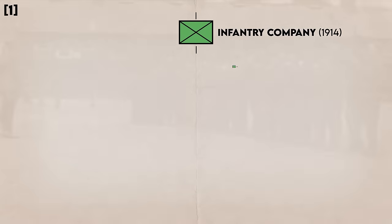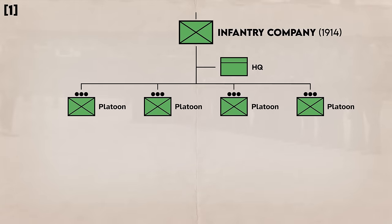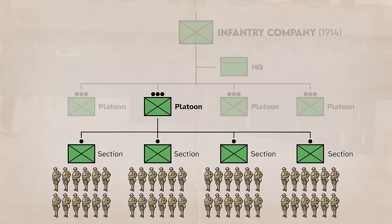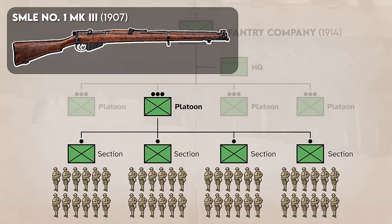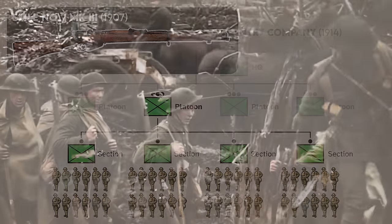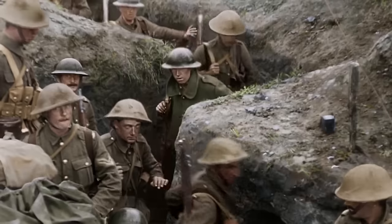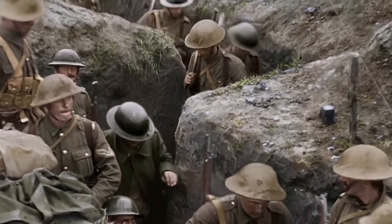Each company consisted of a company headquarters and four rifle platoons. Each platoon further consisted of four sections, generally led by an NCO and consisting of a total of 12 to 13 junior NCOs and enlisted men. Everyone would be armed with the Short Magazine Lee-Enfield bolt-action rifles. After the devastating losses experienced at the Battle of the Somme in 1916, some semblance of a modern platoon started to take hold.